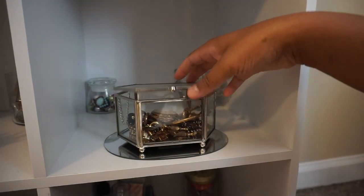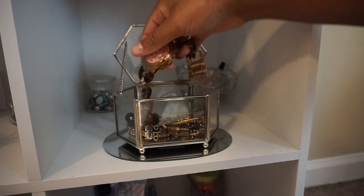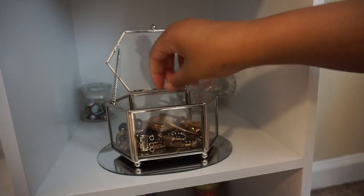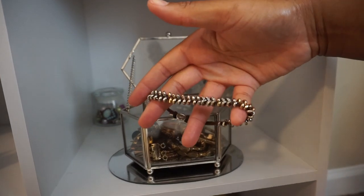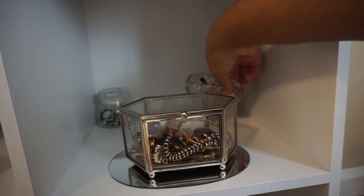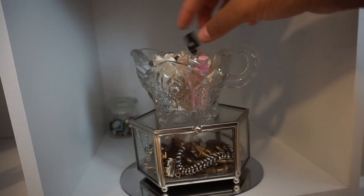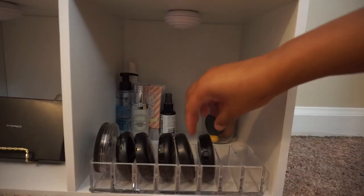In the next cubby I have my jewelry box. I purchased this jewelry box from Target years ago and it's sitting on top of a mirror. Here's some of my jewelry — my Michael Kors watch that I used to love so much, and a couple of my bracelets. In this little ramekin I have some costume earrings, and inside this pretty little cup I have perfume samples.